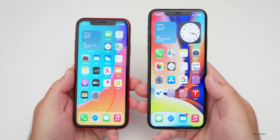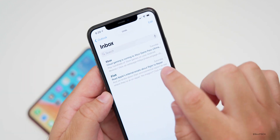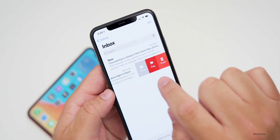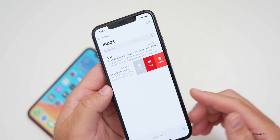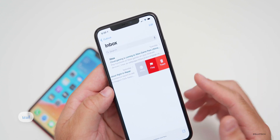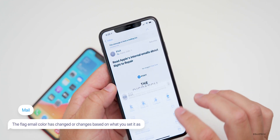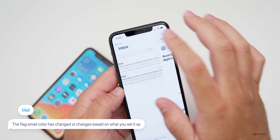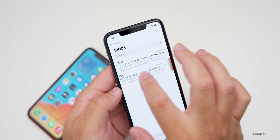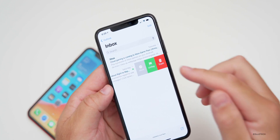They've also changed the flag color within the Mail app. If you go into an email and swipe over to flag it, the flag is now red — they keep changing this color and it's unclear what they'll settle on. If you flag an email as green, going back to the flag list it shows as green, so the color appears to be based on what you actually set.